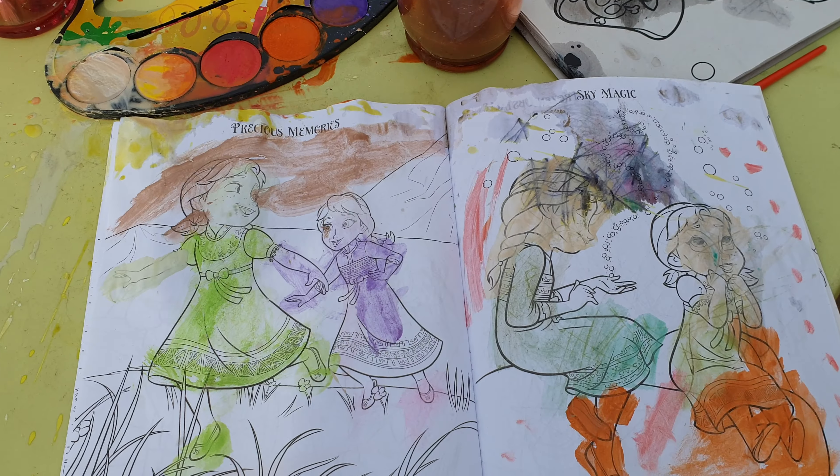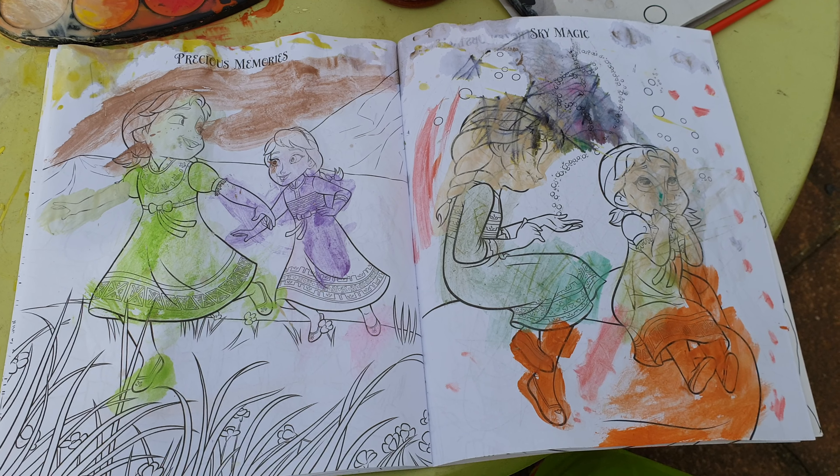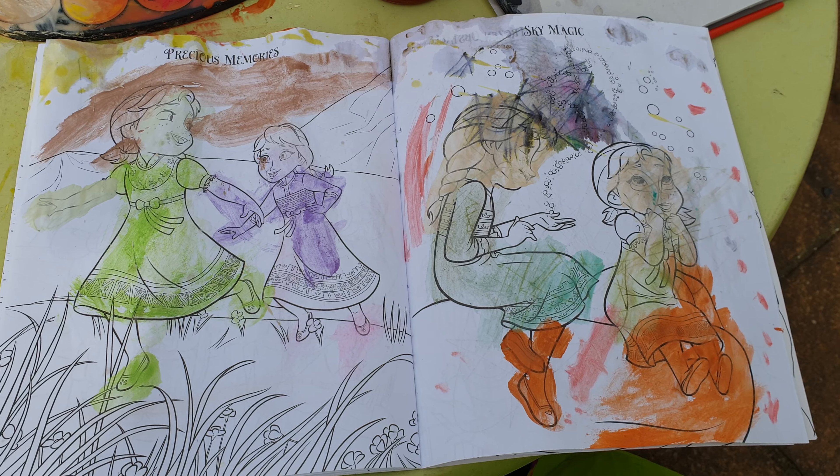And here we are, Erica, with yours. Brilliant. You've done two pictures there, haven't you? You're all nicely painted and coloured in. I like it.